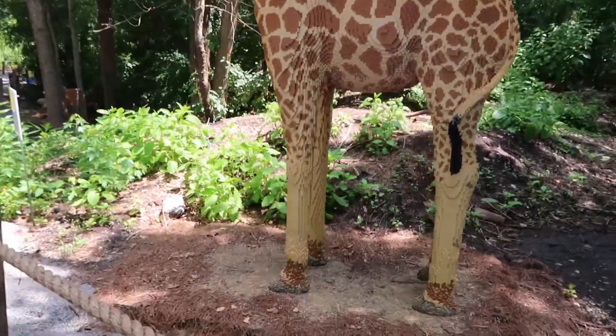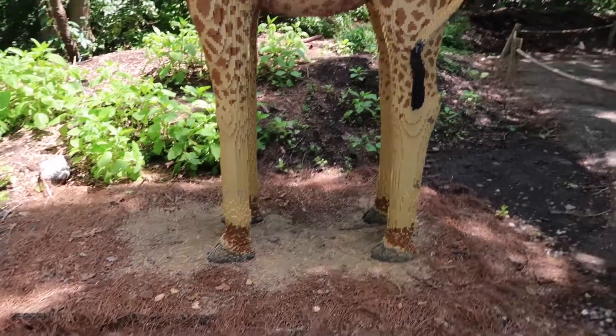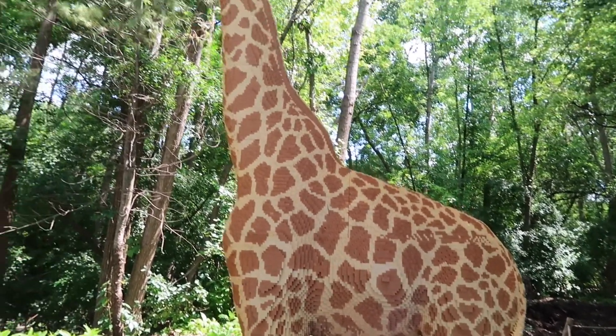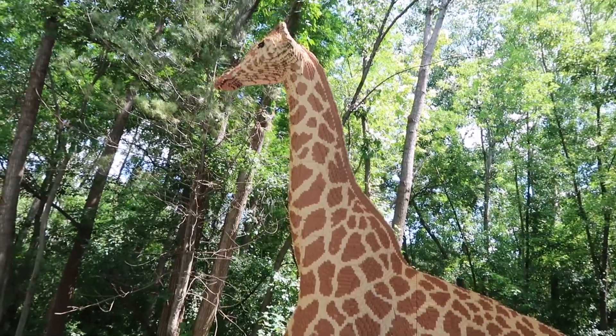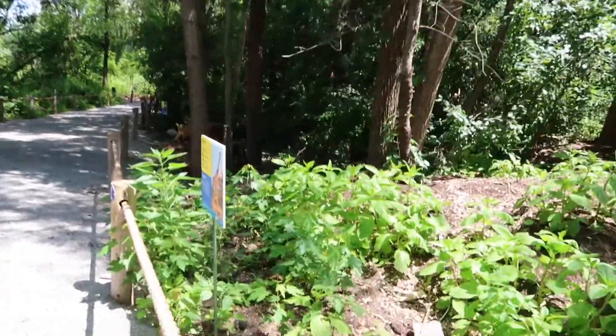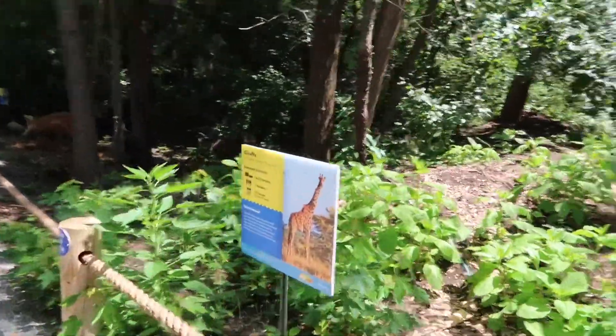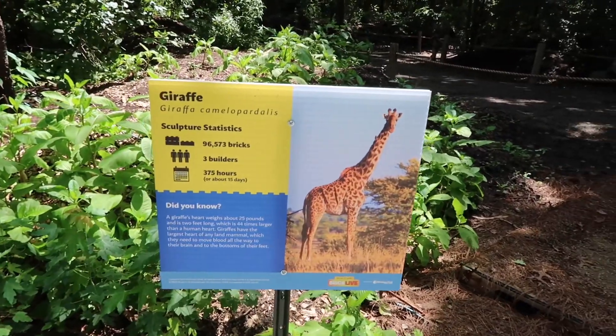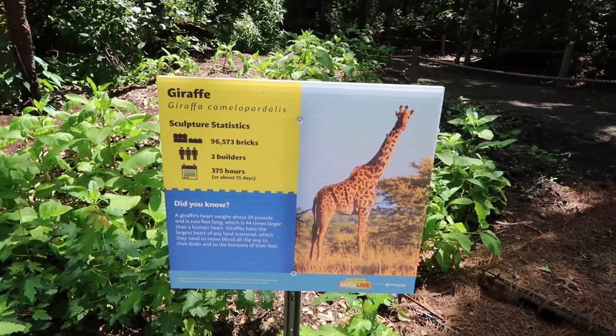Look at this giraffe. 96,000 bricks, three builders, 375 hours.